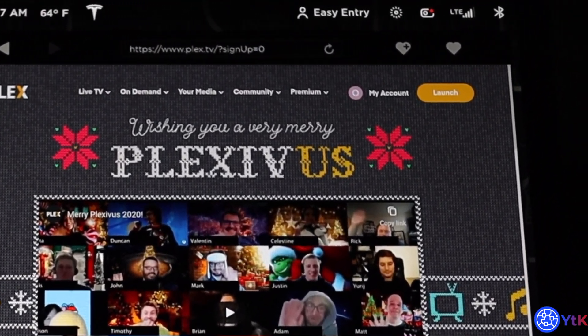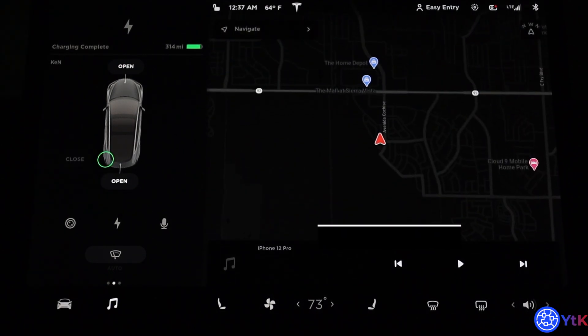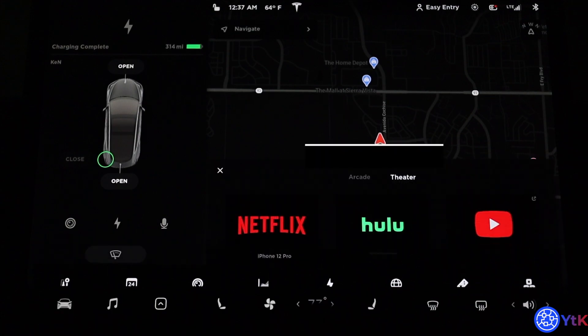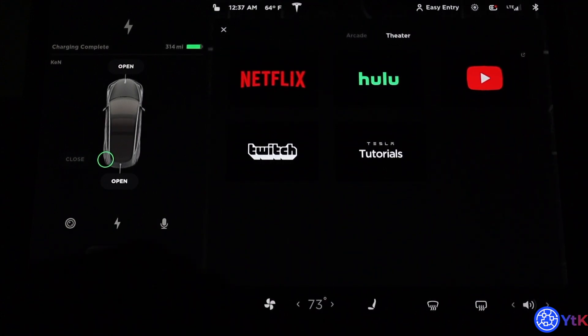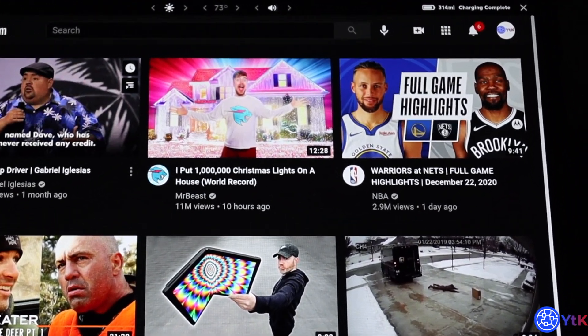Now I'm signed in — you can see 'My Account' at the top right in Plex. I X out of there, go back to Entertainment, click on YouTube, and you will see at the top right it will have my YouTube Ken channel. That's it.